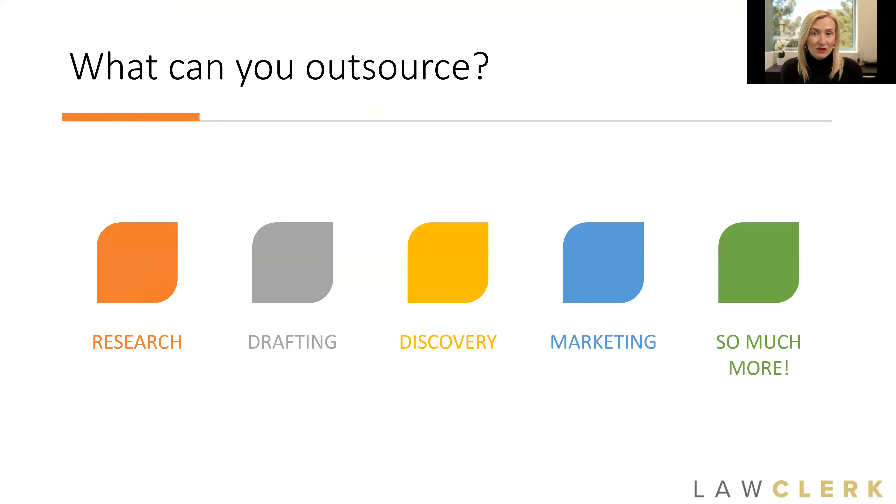When people ask what can I outsource, the sky is really the limit. I actually found a lot of examples for your practice area because we have so many injury attorneys that use our service. Whatever your pain point is in your practice, there's a way to outsource that and get help. Maybe before we go any further, you even want to take a glimpse at your to-do list — the things that have been sitting there a little bit longer than you'd like because you either can't find the time to do them or maybe you don't want to do them. Anything that falls into the category of 'I don't have time to do it' or 'I don't want to do it' — those are prime examples of things that you can and should be outsourcing.